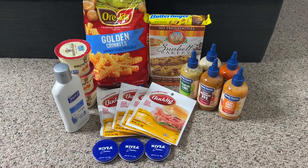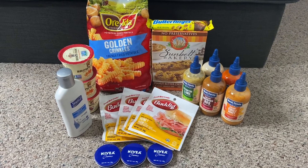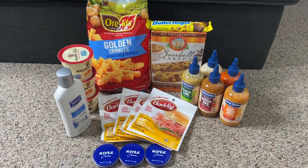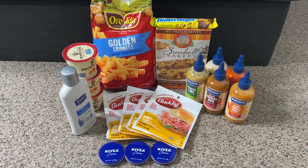Hey you guys, welcome back to my channel. Today I have a Walmart haul for you guys. This transaction was completely free, plus a money maker, so I'm going to explain exactly how I was able to get this free plus a little extra.